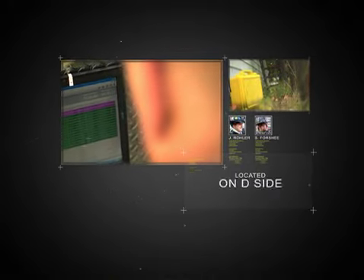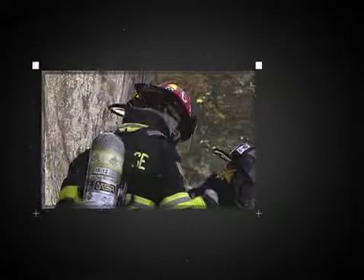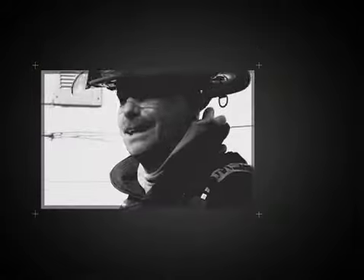Once the two men inside were able to find a way out of the building, the drop reader in that zone read their tags, immediately indicating to the accountability officer that they had made their way out of the structure. With this knowledge, the accountability officer was able to notify command to cancel the RIT team and avoid the search and rescue that could have unnecessarily endangered the lives of his men.